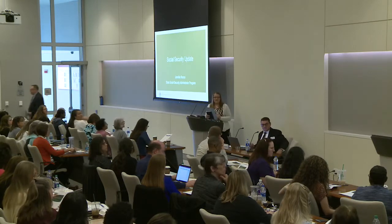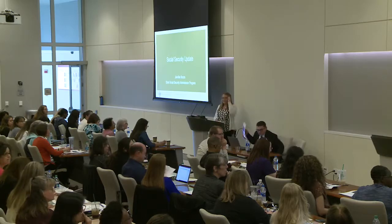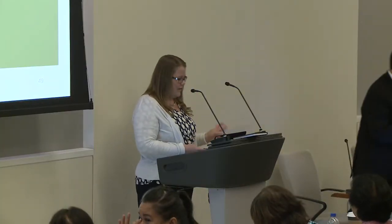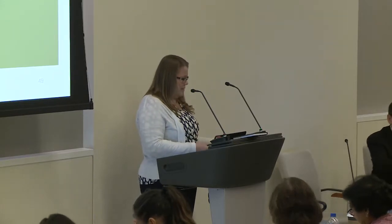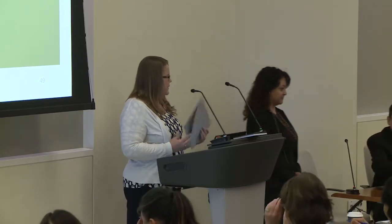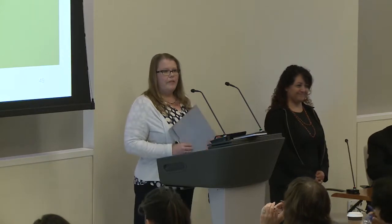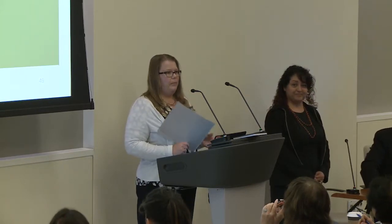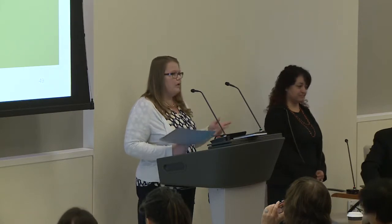Veronica is going to come up and join me just in case. Hi everyone, lots of familiar faces. We are here today to talk a little bit about Social Security.